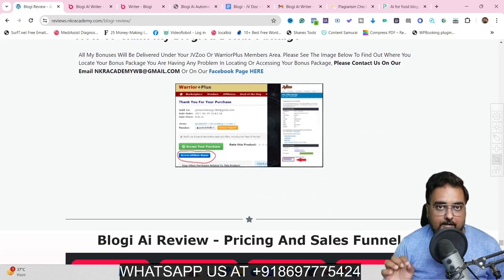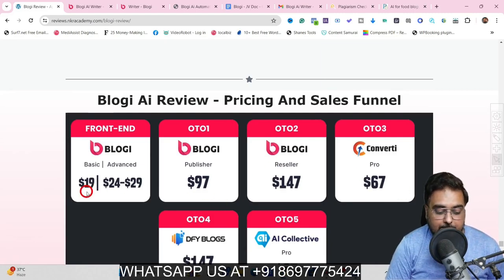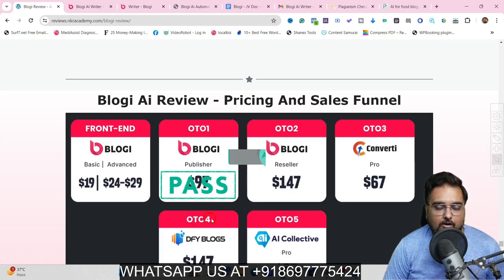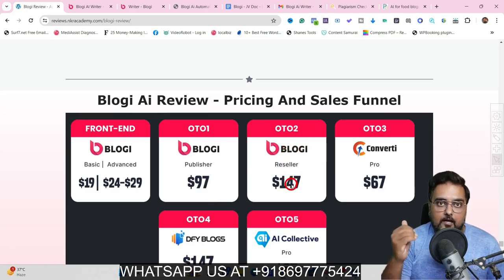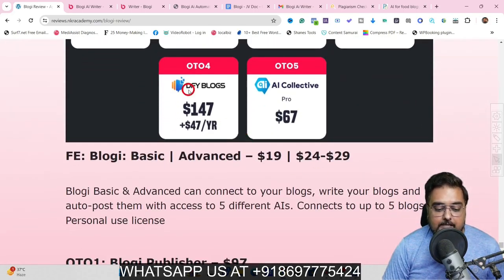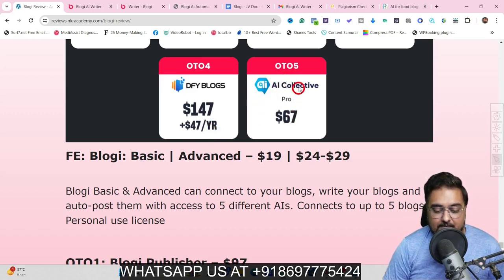If you have any difficulties getting my bonuses, you can reach out to me on the WhatsApp number shown on screen. Now it's time for the pricing. The front end has two versions — basic and one-time at $19 and $24. There is a Publisher model at $97 which allows more blogs, more campaigns, and more automation — a recommended upgrade. Then there is a Bloggy Reseller which allows you to sell Bloggy and make profits. There's also Converti Pro for creating landing pages and sales pages at around $67. The Done For You Blogs costs $147 upfront and $47 a year — they set up your blogs on their hosting. Finally, there's the AI Collective Pro, a collection of AI tools to grow your business, at $67.